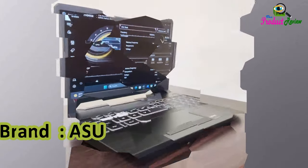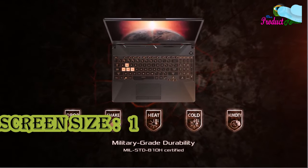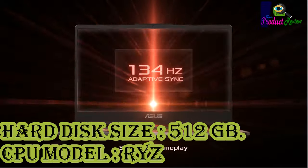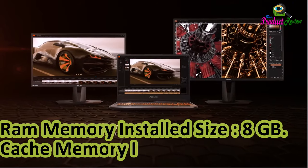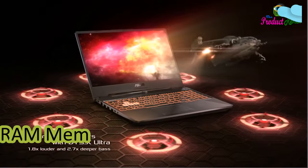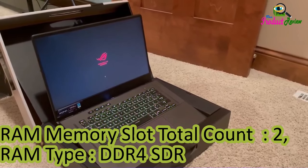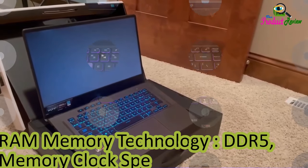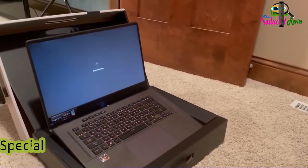Brand: Asus. Model Name: TUF Gaming A15. Screen Size: 15.6 inches. Color: Graphite Black. Hard Disk Size: 512GB. CPU Model: Ryzen 5. RAM Memory Installed Size: 8GB. Cache Memory Installed Size: 6MB. RAM Memory Slot Total Count: 2. RAM Type: DDR4 SDRAM. RAM Memory Technology: DDR5. Memory Clock Speed: 5600MHz.